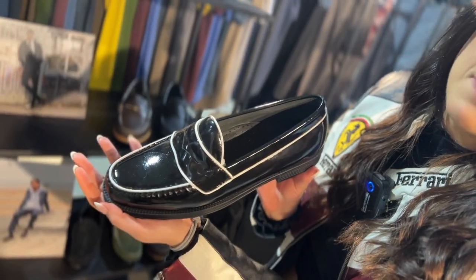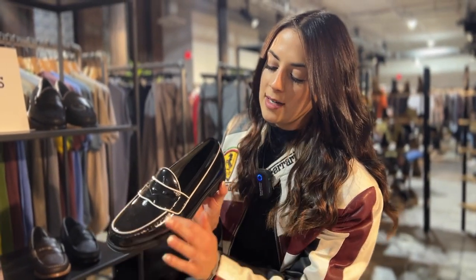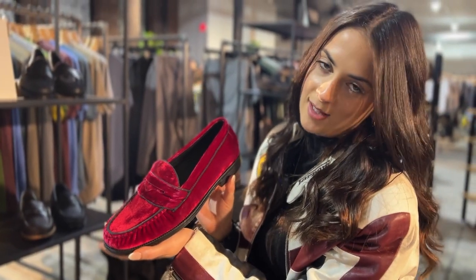This is our Logan piping loafer with black patent leather and a white trim, also all genuine leather. These are beautiful for the upcoming holiday season.